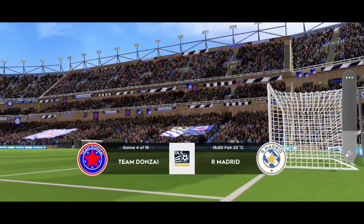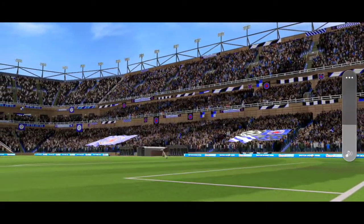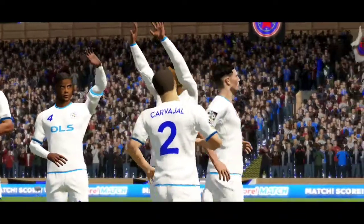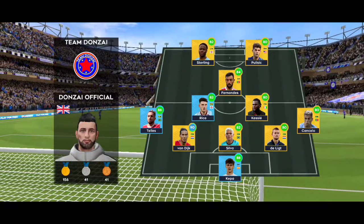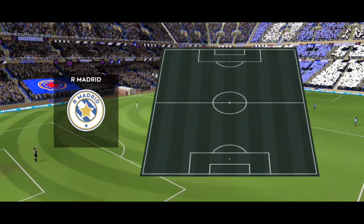Just listen to the atmosphere here. The fans eagerly awaiting the teams and the kickoff. Let's see how the teams line up today. They're lining up 5-2-1-2, looking to stall their opponents' attack and break away with ruthless efficiency.